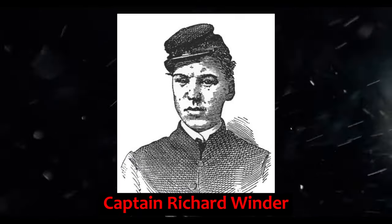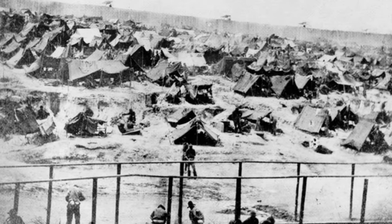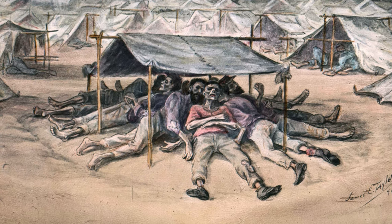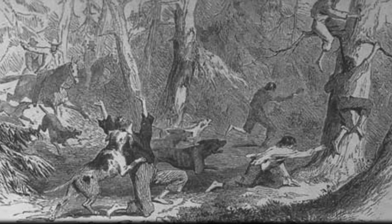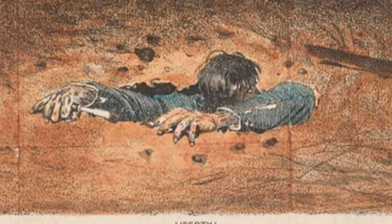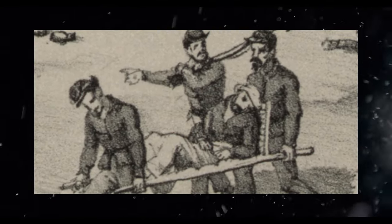Captain Richard Winder, the Confederate quartermaster officer assigned to Andersonville, was ultimately responsible for providing shelter for the captives. Winder was unable to complete the mission due to the location of sawmills, the need to supply lumber to railroads, bureaucratic red tape, inflation, and general incompetence. Left to care for themselves, the prisoners did their best to create their own shelters, known as shebangs, with the few resources they had. Escape was a common topic of discussion among the prisoners, and numerous attempts were made. Some convicts attempted to tunnel out, while others fled outside the stockade when on duty. One smart prisoner pretended to be dead, had two friends transport him to the dead house, and then got up and fled after dark.